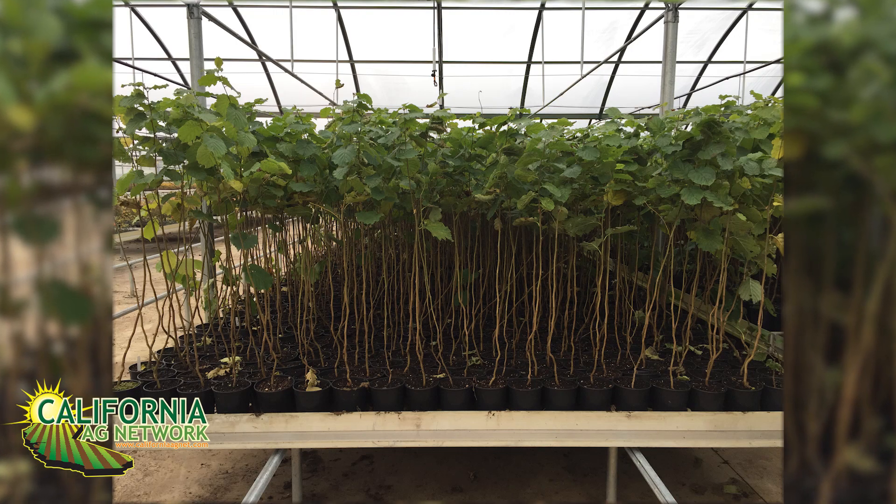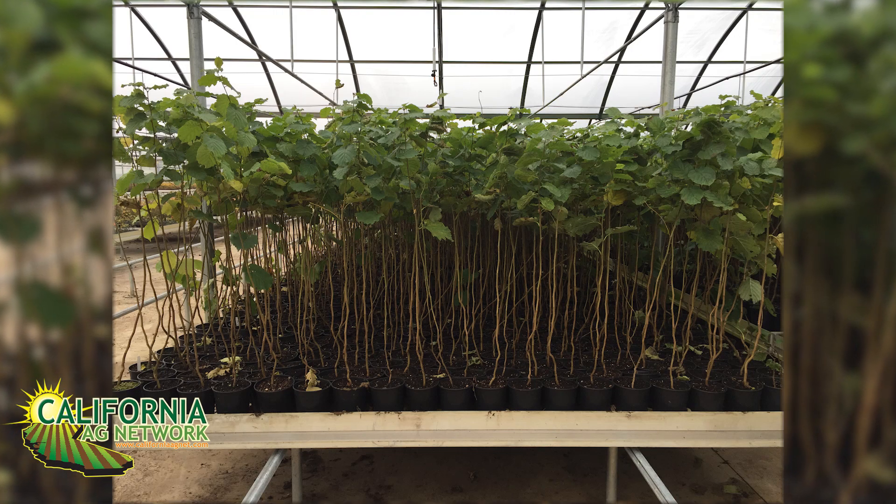Thank you, Sean. This variety has been released to some of the local nurseries for propagation, and should be available to the industry beginning 2020. Read more about it in Pacific Nut Producer Magazine. I'm Matthew Malcolm, CaliforniaAgNet.com.